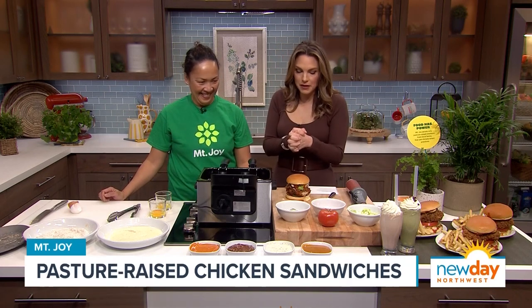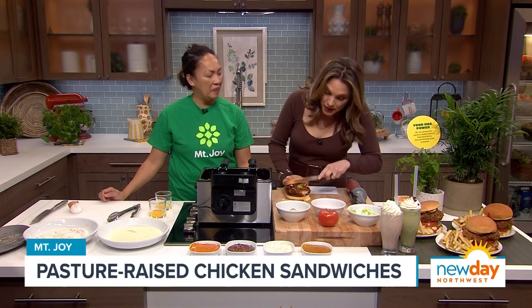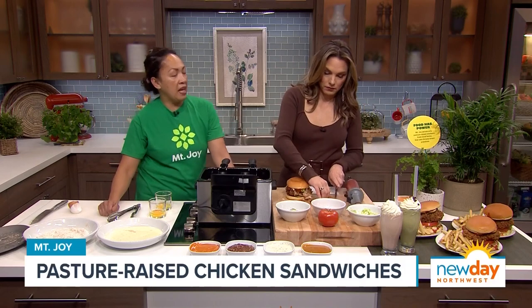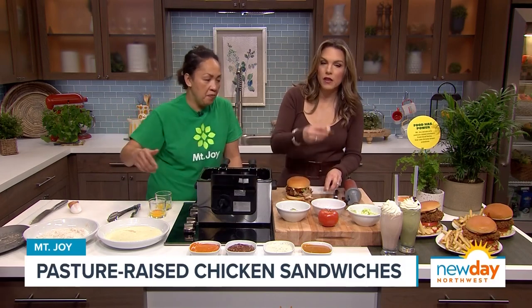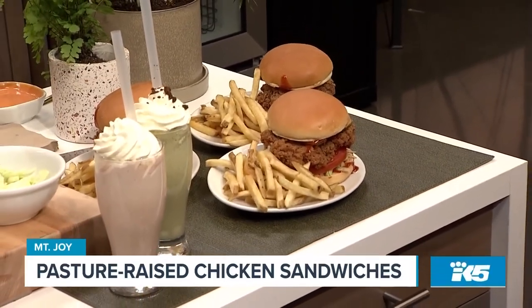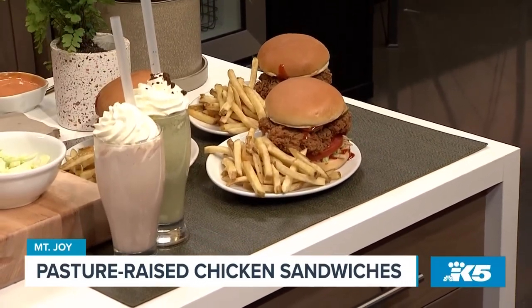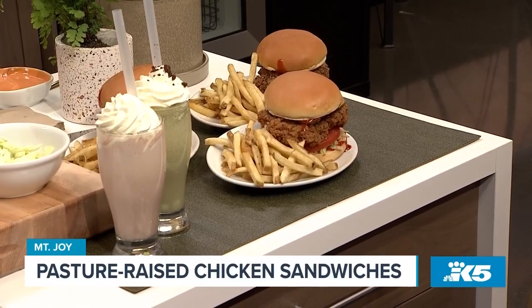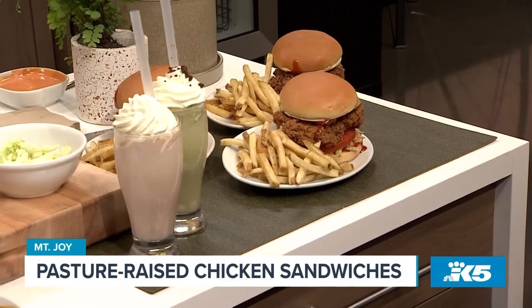Everybody we have on here is so incredible, so I'm not surprised this is amazing. Tell me about the pop-up. So we will have our pop-up this weekend. As you could see, we make our own hand-cut fries using a potato grown in Washington state. They stay crispy. And what you're having right there is a sriracha mayo — that you can dip into.